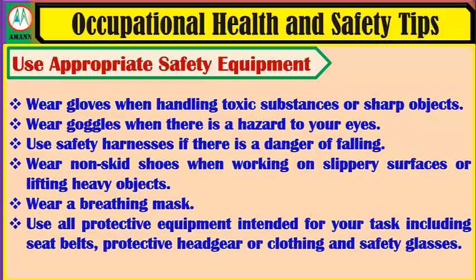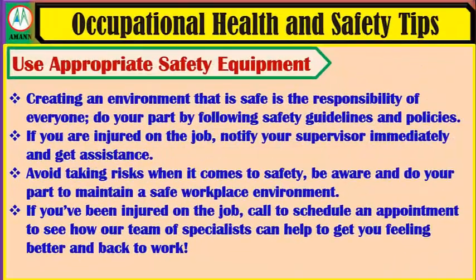Wear a breathing mask when necessary. Use all protective equipment intended for your tasks including seatbelts, protective heat gear or clothing and safety glasses. Creating an environment that is safe is the responsibility of everyone. Do your part by following safety guidelines and policies. If you are injured on the job, notify your supervisor immediately and get assistance.